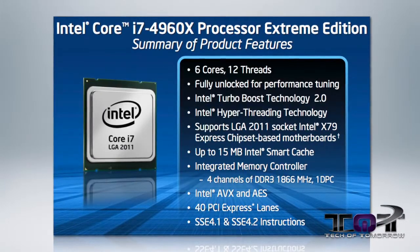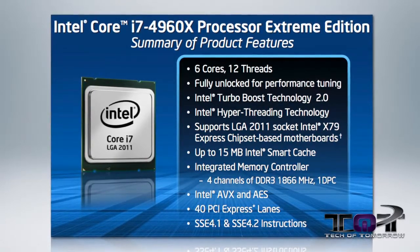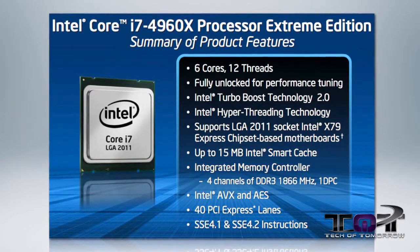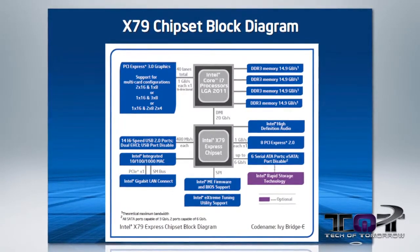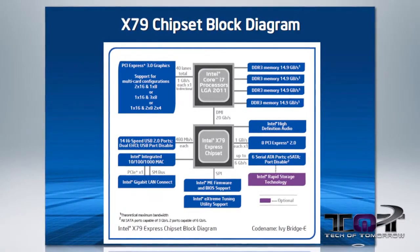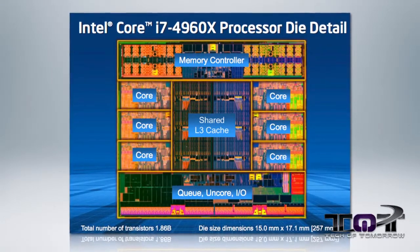The i7-4960X has 15 MB of cache and has an integrated memory controller that sports quad-channel DDR3 at 1866 MHz — while for reference, the Sandy Bridge E only offered 1600 MHz. 40 PCIe lanes ensures that even the most demanding quad-SLI or Crossfire systems have enough available bandwidth to not get bottlenecked like the Z87 platform. For better overclocking, strapping is now back and the BCLK is adjustable in 1 MHz intervals.